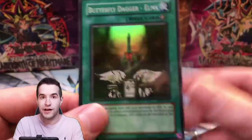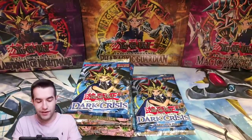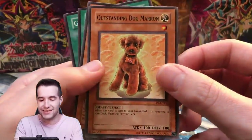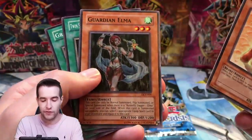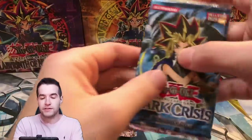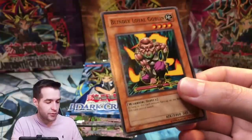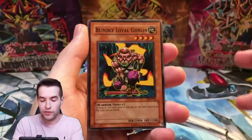Butterfly Dagger Elma — banned card because of the Gear Freed combo. We also pulled the Outstanding Dog Marin, one of Chelsea's favorite cards, Elma, and Guardian Axe Royal. Tenth pack — it looks like these are pretty legit. We have a Secret Rare and a Super Rare so far, feeling pretty good. I'm glad because I did buy them loose and sometimes when you buy them loose you've got to make sure they're legit.